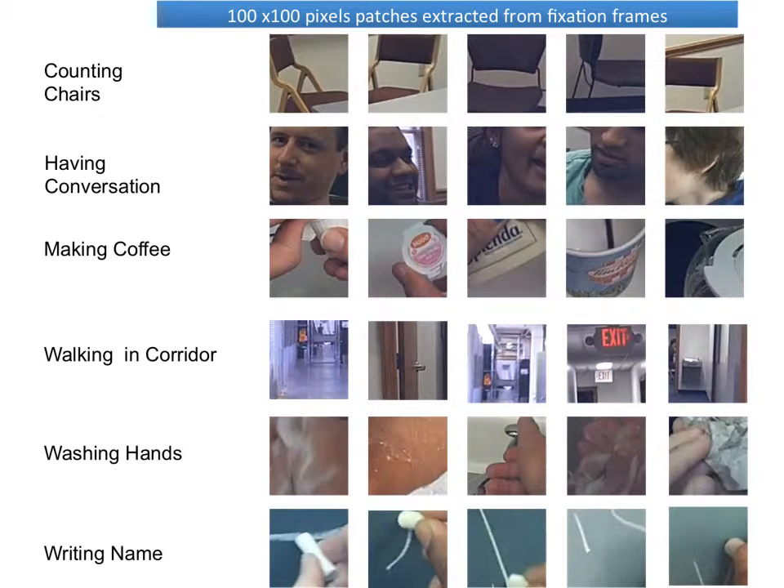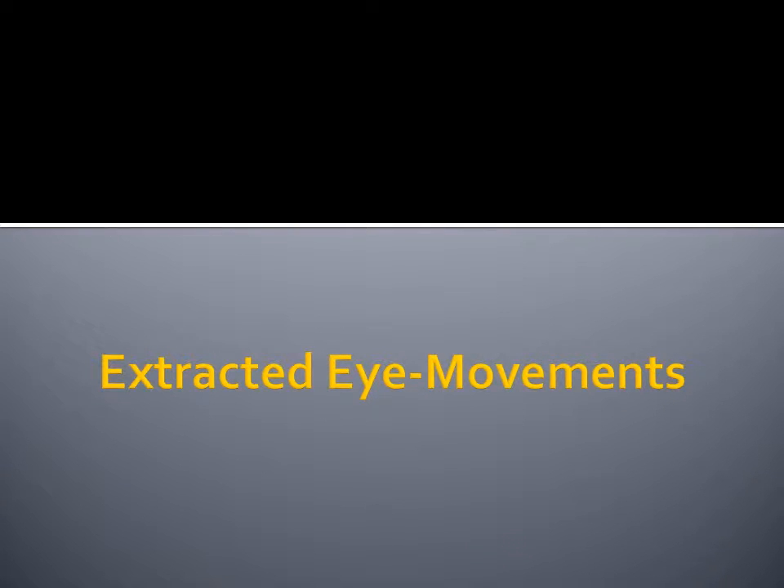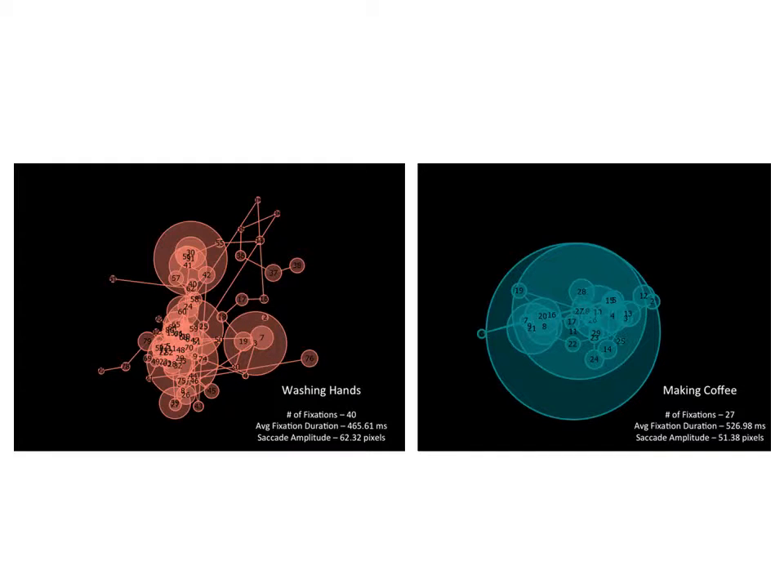Here are a few sample patches that were extracted from participant videos. Notice how washing hands, writing name, and making coffee all include hands in the patches. Here we can see two extracted scan paths from participants. Notice that the paths are for the two tasks of washing hands and making coffee. Using purely a bag of features approach, these two were misclassified, but it is clear from these images that the eye movements required for both activities are very different and can be used for correct classification.